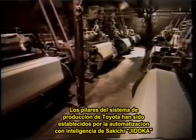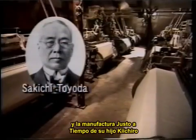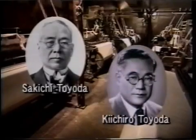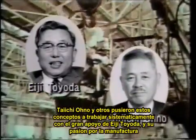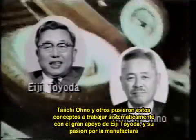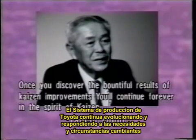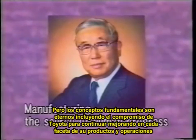The foundation for the Toyota production system was established by Sakichi's Jidoka intelligent automation and his son Kiichiro's just-in-time manufacturing. Taiichi Ohno and others put those concepts to work systematically with the strong support of Eiji Toyota and his passion for manufacturing. The Toyota production system continues to evolve in response to changing needs and circumstances. But the fundamental concepts are eternal, including Toyota's commitment to continuing improvement in every phase of products and operations.